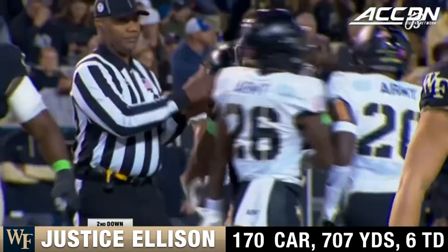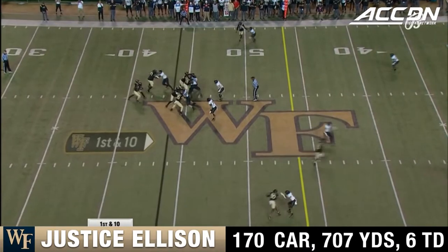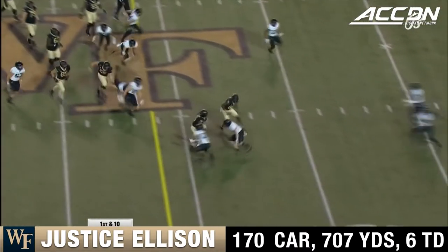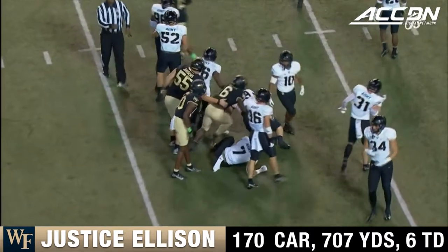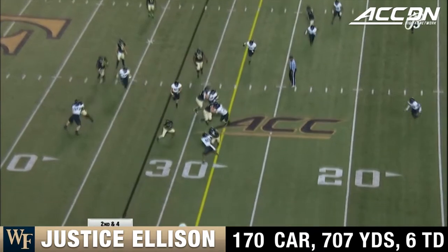Ellison again across the line of scrimmage. A long slow mesh and the Deacons meshing magnificently. Justice Ellison down to the Army 39 — a gain of 17, right up there alongside the all-time greats.